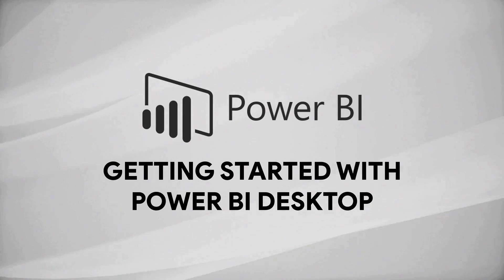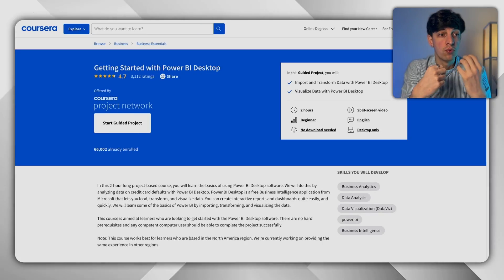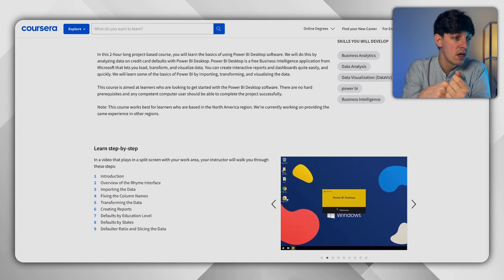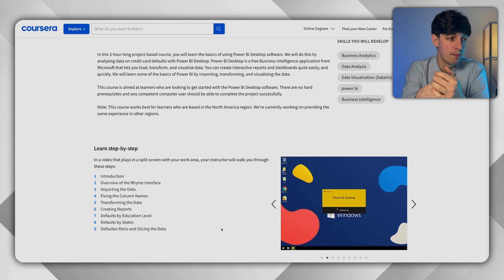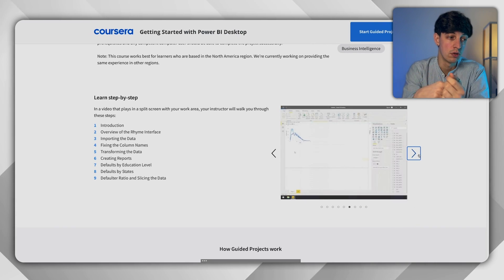However, if you prefer Power BI, then Getting Started with Power BI Desktop is definitely for you. This is a guided project — in about two hours you will follow step by step how to create a dashboard in Power BI to add to your portfolio. The course covers an introduction to Power BI, how to import data, fix column names, clean and transform data, and create final reports with different filters and features added to your dashboard.